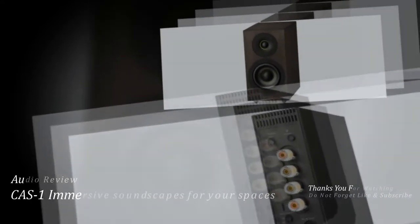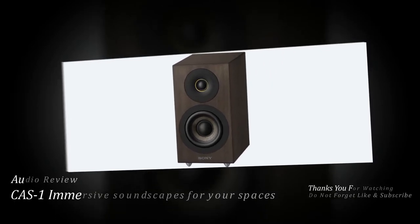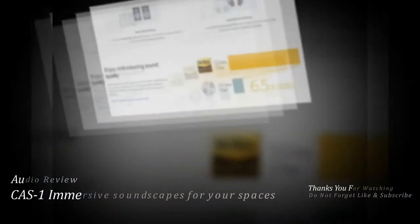Every subtle note of your favorite music fills your space in exquisitely rich detail, even at low volumes. You can also enjoy easy high-quality Bluetooth audio streaming from your devices.